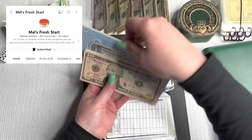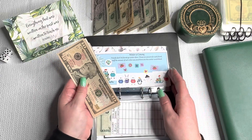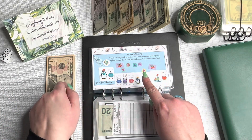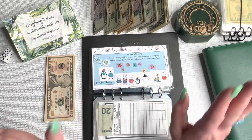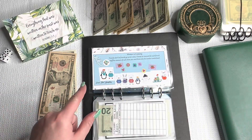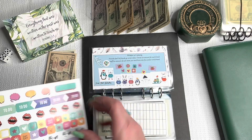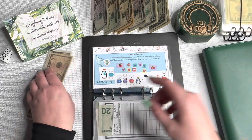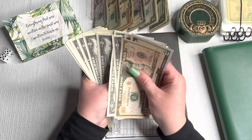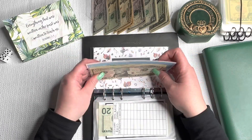Moving on to Mel's Fresh Start Challenge—this is a challenge her daughter created. Winter is coming; friends don't let friends go winter alone. I've been putting stickers on here and adding $2 every day it snowed. Since my last cash stuffing, it has snowed three times, so we're going to add $6 and three stickers. We now have $38 in the Winter is Coming challenge, and I'm hoping this is done for the year.